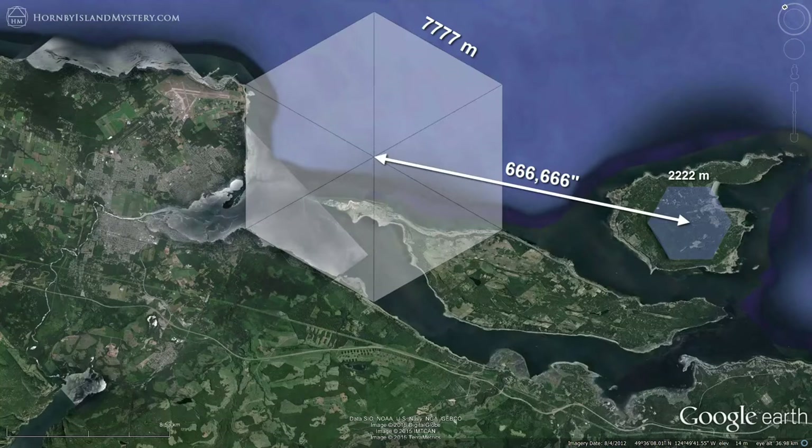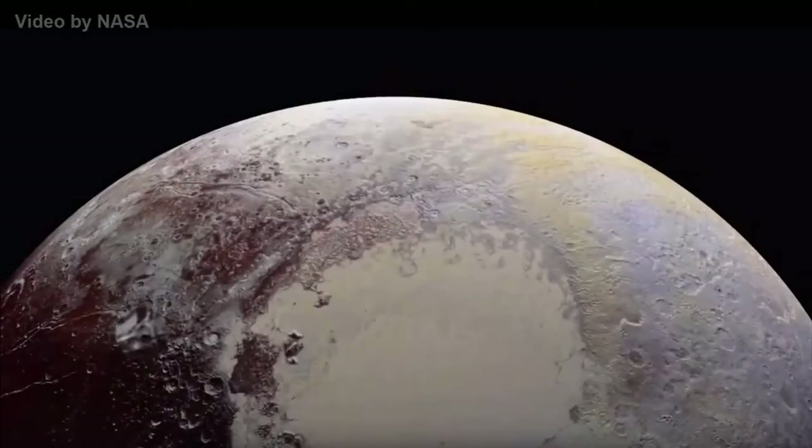You may not have ever noticed that there's geometry expressed in the bedrock of the planet, but it's a lot more common than you may think — not just on Earth, but also on Pluto, as you can see with this New Horizons flyby imagery. The crater rims express regular geometry at multiple fractal scales.